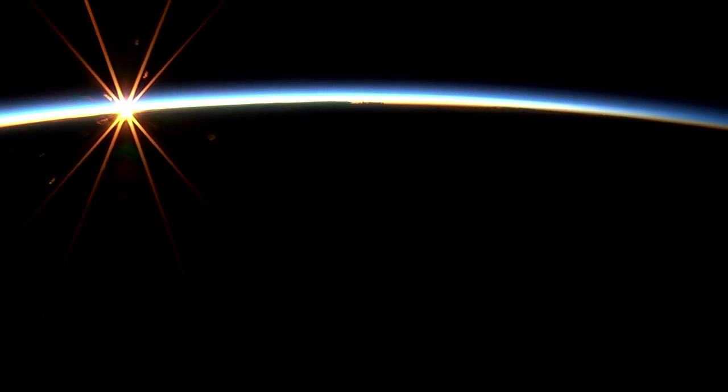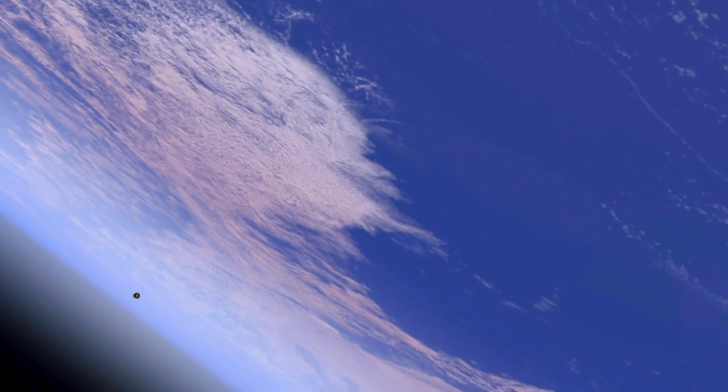This is expected. The communications link we have through satellites to Orion is momentarily lost, but Orion continues to receive and process data. Its computers can handle 480 million instructions per second.